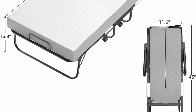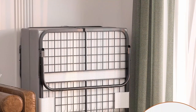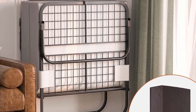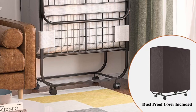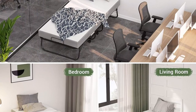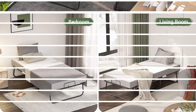Folded Dimensions: 31W x 11.6D x 45H inches. Open Dimensions: 31W x 75D x 16.9H inches. Built with a high-quality steel frame and reinforced structure, this rollaway bed has good stability and strong load-bearing capacity, bearing a maximum load of 300 lbs. The powder-coated surface features medium rust and scratch resistance for long-term use.